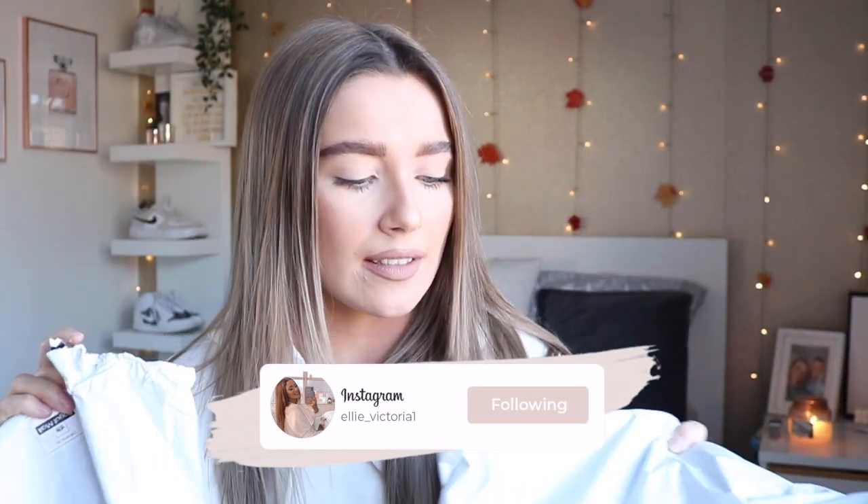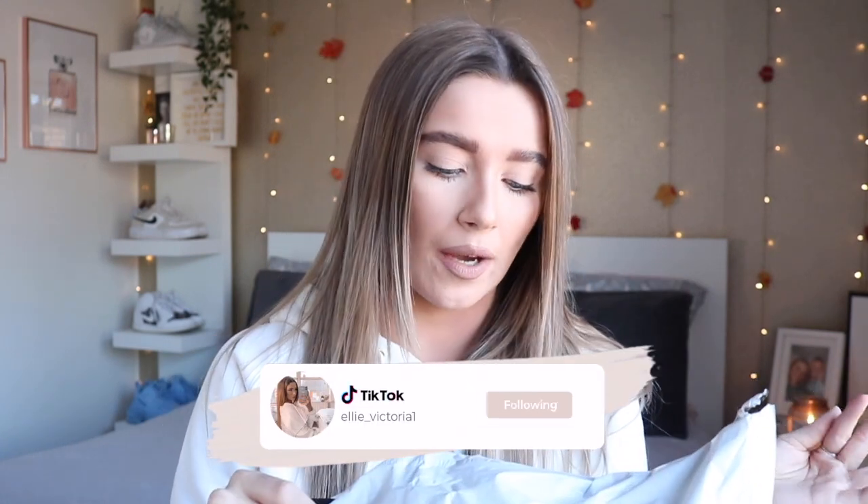Without further ado, let's get on into the haul. I have got two bags here full of things — my things came in bags this time. I am working with Shein on today's video, I work closely with Shein constantly, and they did kindly gift me these items. They came in two different separate bags because when I gave my order in, some things were out of stock.